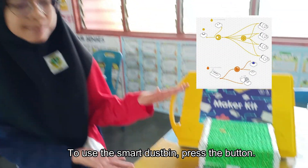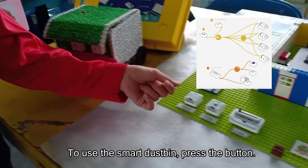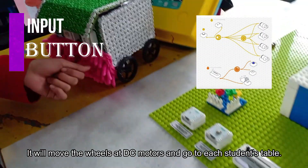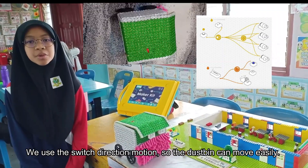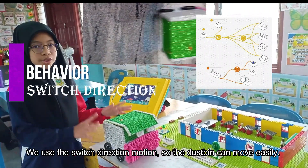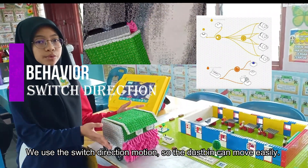To use the smart touch bin, press the button. It will move the wheels via DC motors and go to each student's table. We use the swivel direction mechanism so the bin can move easily.